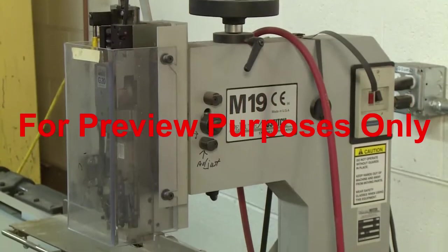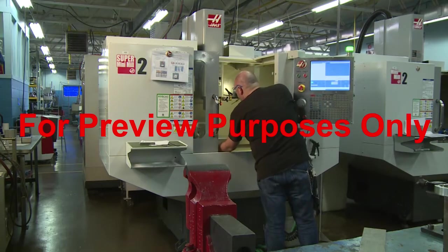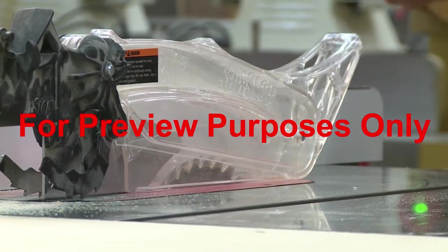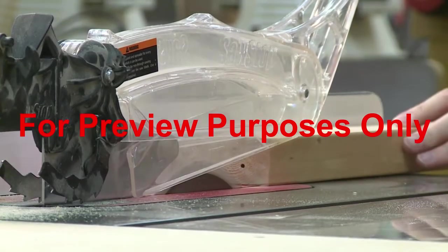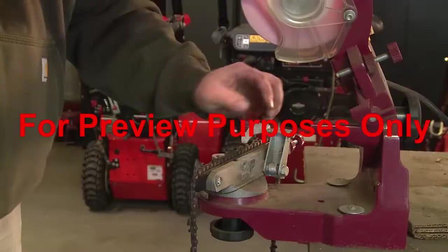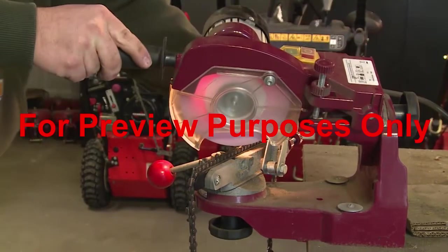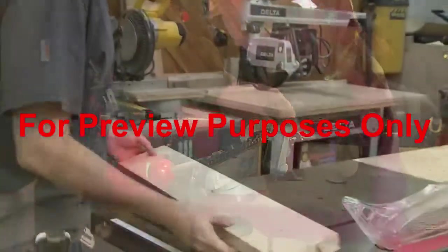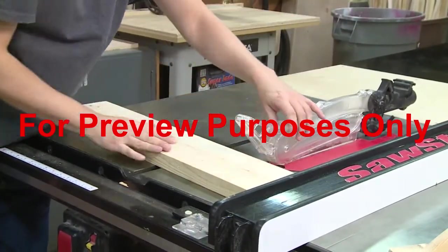While fixed and interlock guards can greatly reduce the number of accidents around machines, drive trains, and perimeters, other measures are often required to prevent accidents at points of operation. Accidents are common at these points because workers are often only inches away from a machine's moving parts, so it's extremely important to use machine guards here. For this reason, adjustable and self-adjusting guards are frequently used at points of operation.